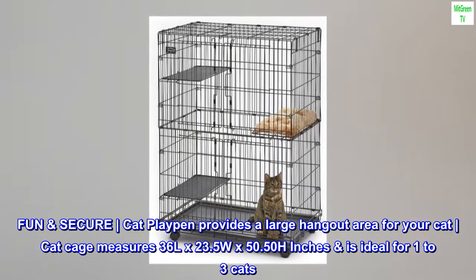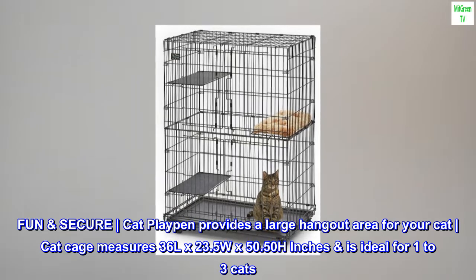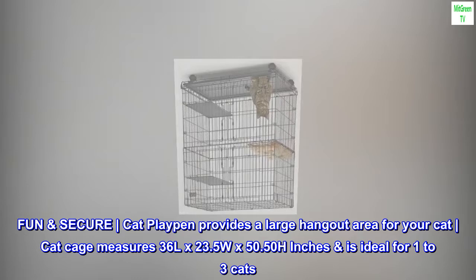Fun and secure, the Cat Playpen provides a large hangout area for your cat. The cat cage measures 36 inches in length by 23.5 inches wide by 50.5 inches in height and is ideal for 1 to 3 cats.